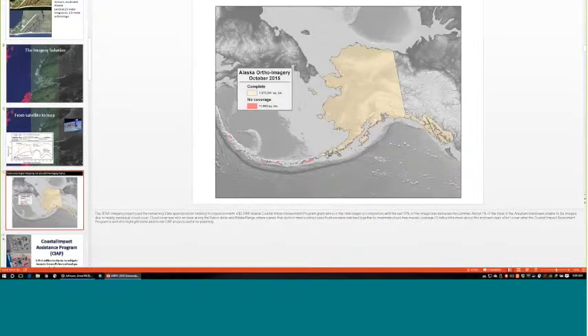We'll probably have imagery over the Aleutians in 2017. In the meantime, all of the area shown in tan is available and hosted by the Geographic Information Network of Alaska at the University of Alaska Fairbanks as web mapping services. If you need to download tiles as well, I'll have a link for that at the end of the presentation.